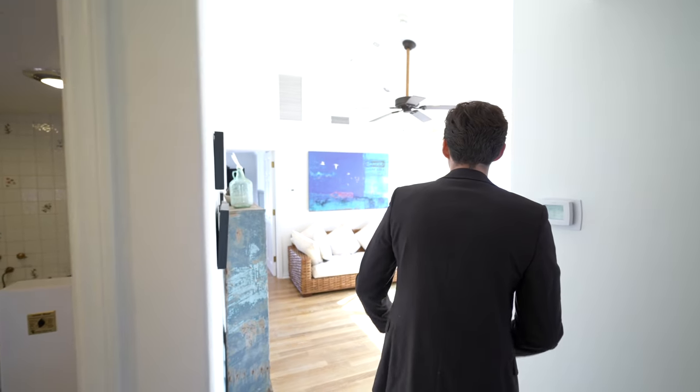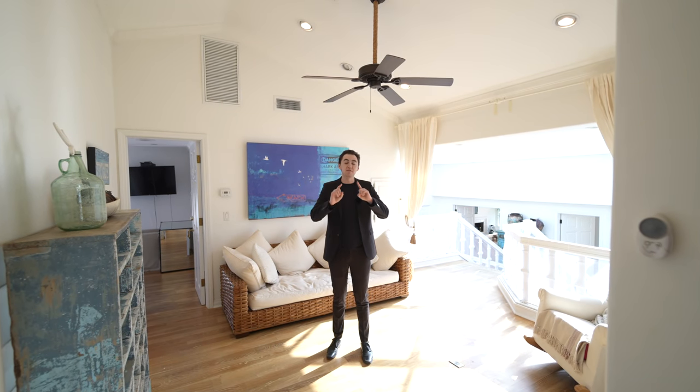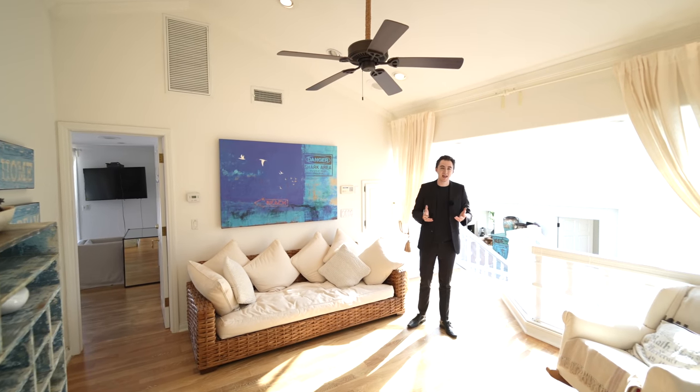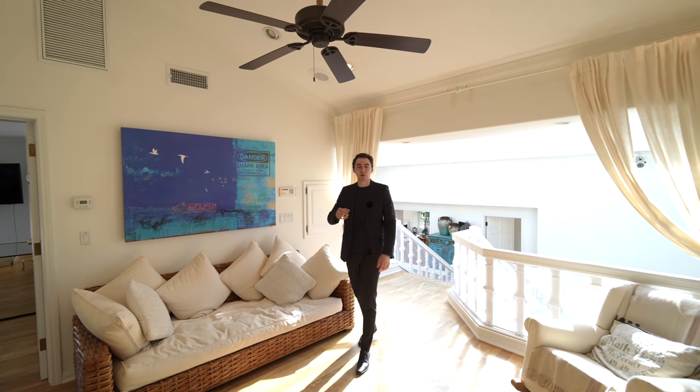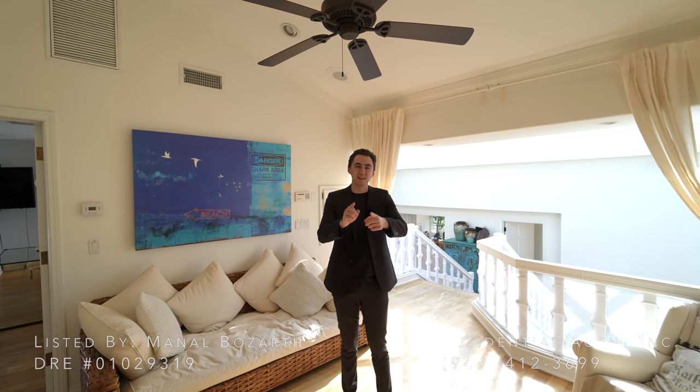That wraps up this tour of 21 Ridgeline located here in Newport Beach, California. If you stuck around to the end of this tour, thank you so much for watching. Don't forget to drop a like, subscribe, comment down below, and make sure to hit the notification bell so you can be notified every time I post a brand new tour. And thank you so much to the listing agent, Manel, for allowing us to tour her listing. I'll see you in the next tour.